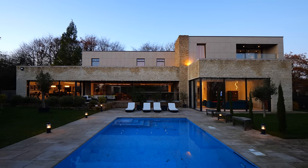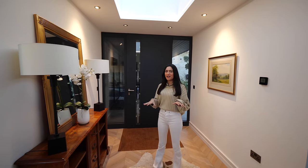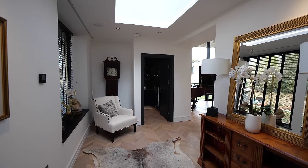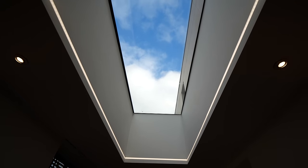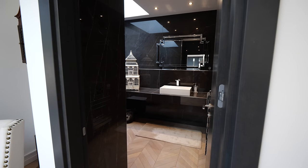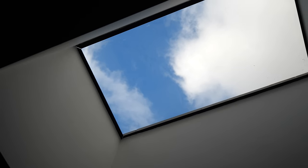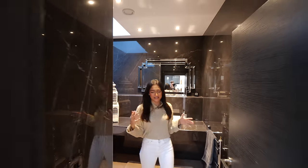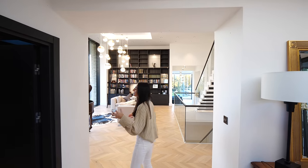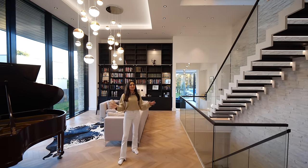Coming in from the main access point, we actually have fingerprint access to get in here — very high tech — and this door is from Latvia. We have the entrance space here with a skylight above, and straight opposite we have this WC with lovely dark glossy surfaces and loads of tiles throughout, with a skylight once again. That really creates some nice light, and it reflects because of the gloss. You'll see as we make our way through how important the glazing is.